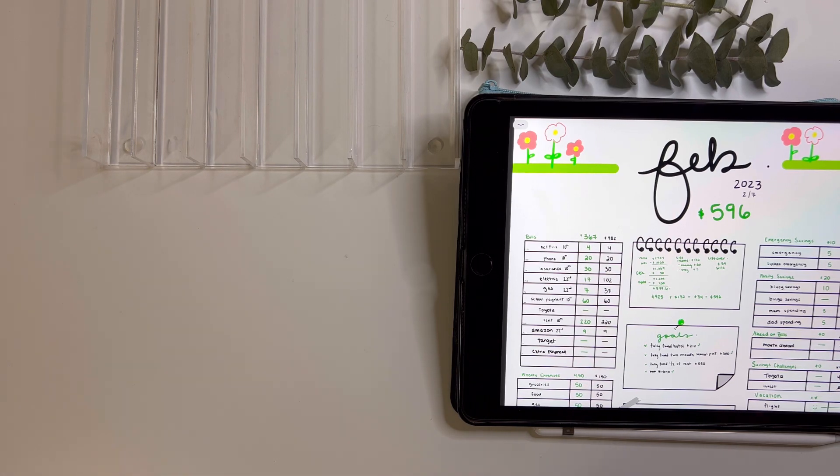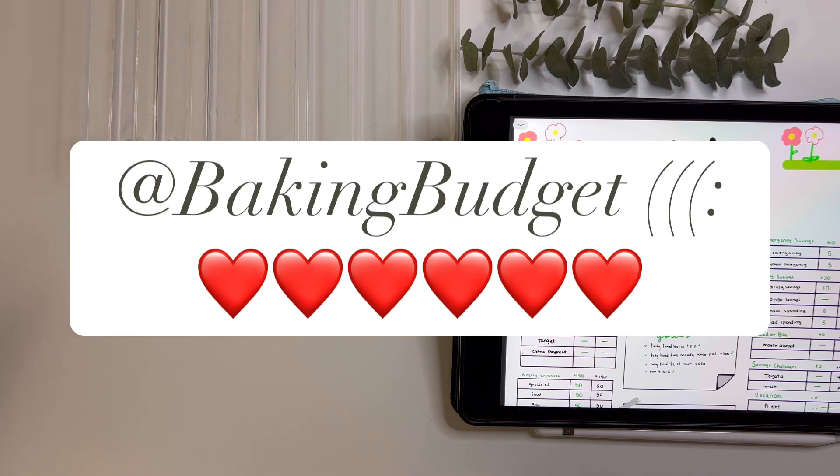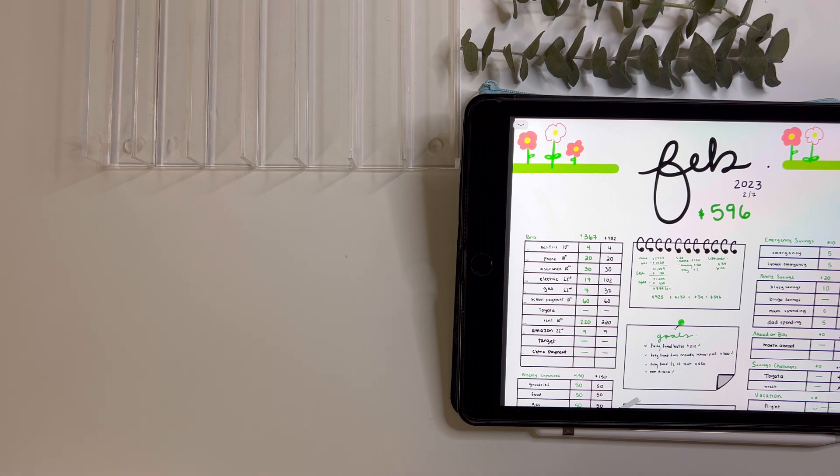Hi guys! Here's me from the future — I just finished the video but I want to start by sharing a very special announcement: I finally opened an Etsy shop and I'm so happy about it. Even though there's so much going on in my life right now, I've always wanted to do this. It makes me happy, and even if I don't make a lot of money from it, I'm not trying to be a millionaire from Etsy. It's something I'm passionate about — I love making my own envelopes, saving challenges, and things like that.